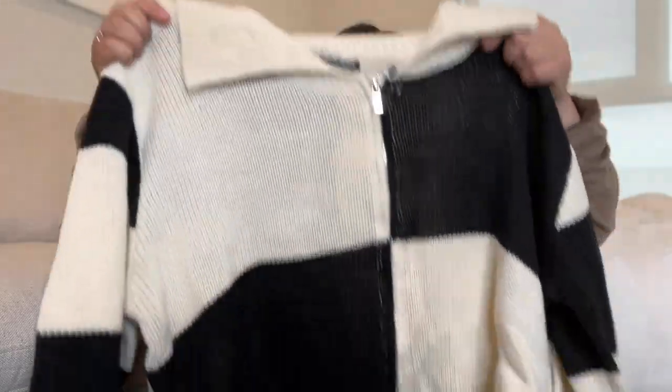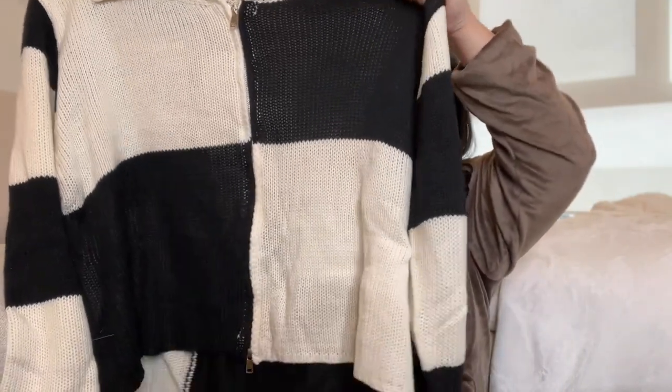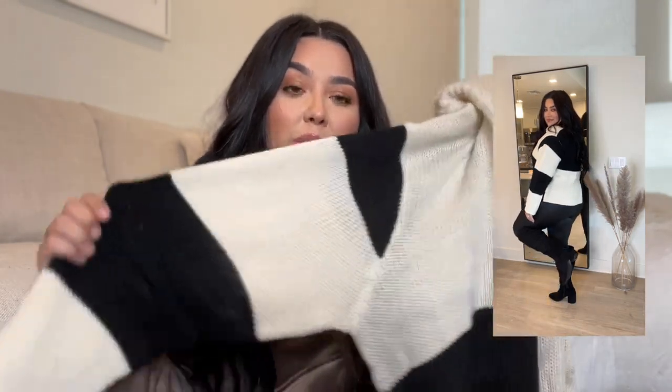Next item is this sweater. I'm kind of iffy about it now that I have it in front of me, but online, the girl was slaying with it — she convinced me. It's like a squared-off sweater. It looks kind of funky on camera, and honestly kind of funky in person too, but I think it'll be a look.